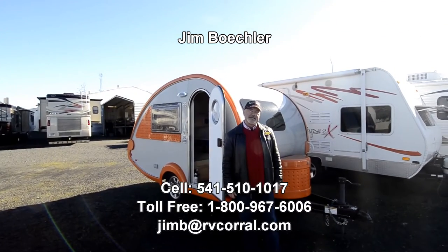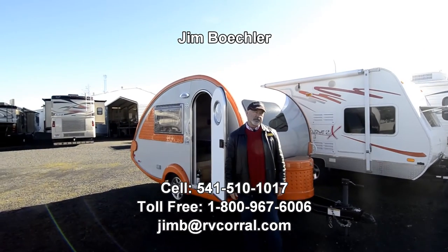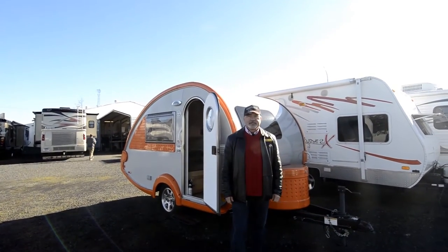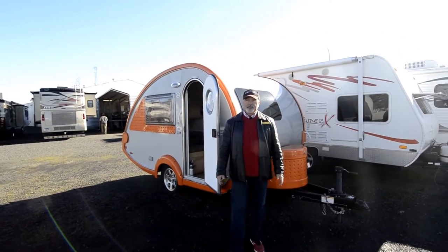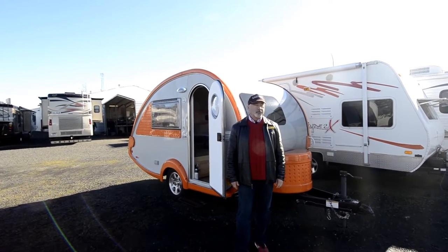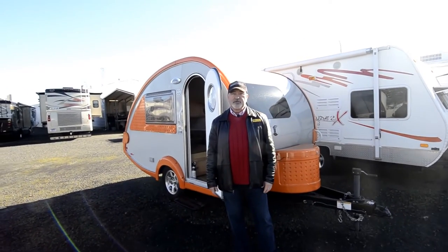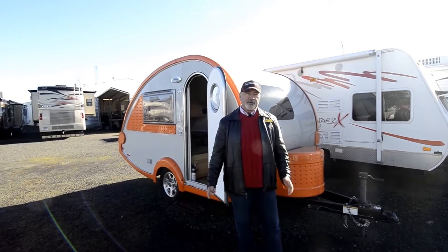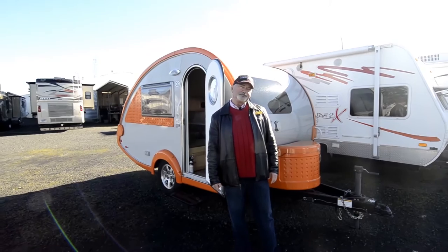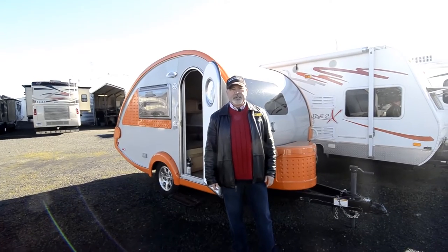Hi, welcome to the RV Corral website. My name is Jim Beckler and I'd like to welcome you to take a few minutes to look at a trailer we just took in on trade. You can reach me at 541-510-1017. Feel free to give me a call and I'll be glad to help any way that I can.